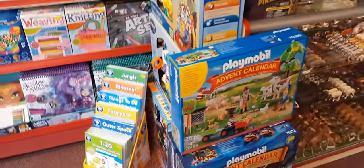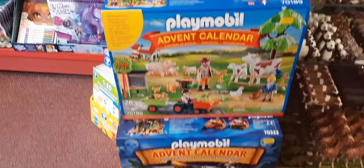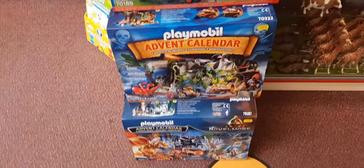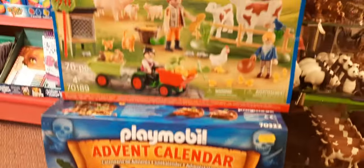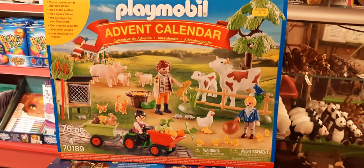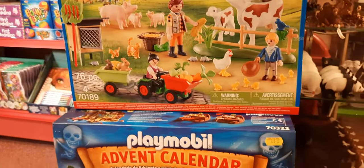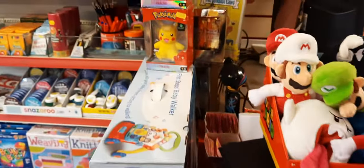Playmobil advent calendars - not got many left. We've only got this one farm, a couple of pirate, and a few of the Novelmore left. Different Playmobil advent calendars at £20 each - feel free to drop us a message if you want one before December the 1st gets here.